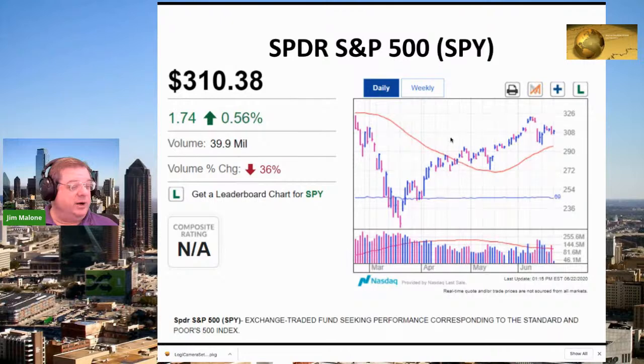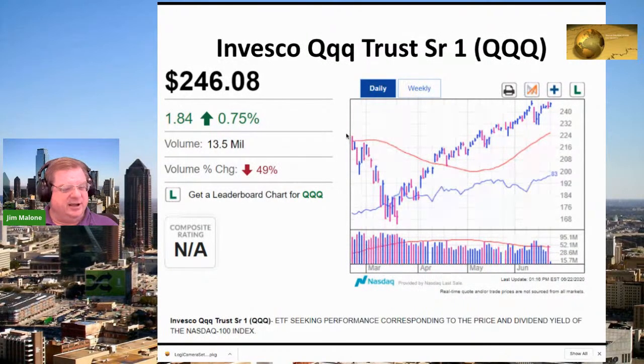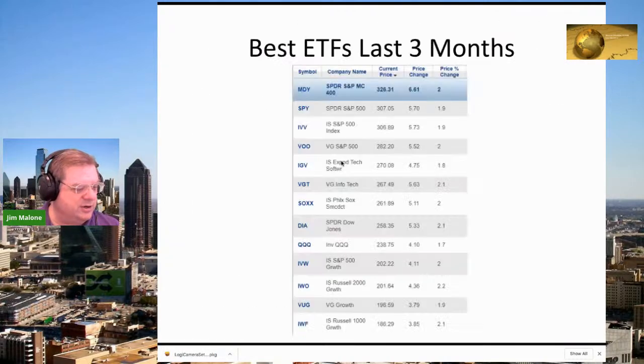For everyone on YouTube, we're broadcasting at youtube.com/DallasTradingFloor, on Periscope at pscp.tv/DallasTradingFloor, on Twitch at twitch.tv/DallasTradingFloor, and on TikTok at tiktok.com/@jkMalone.